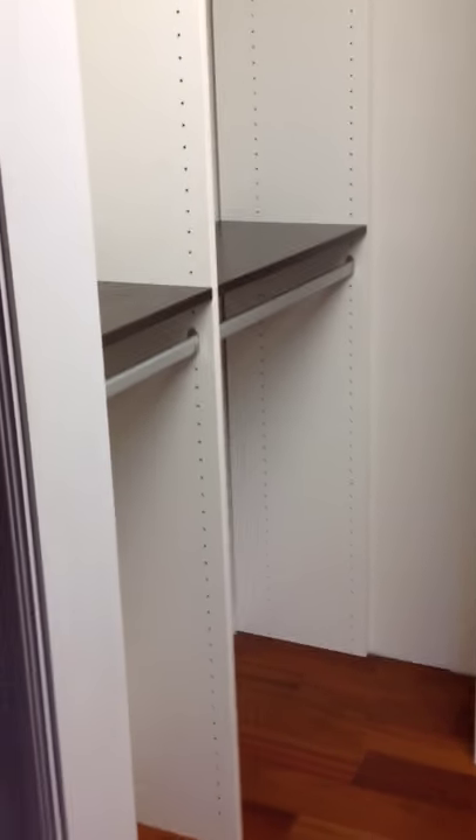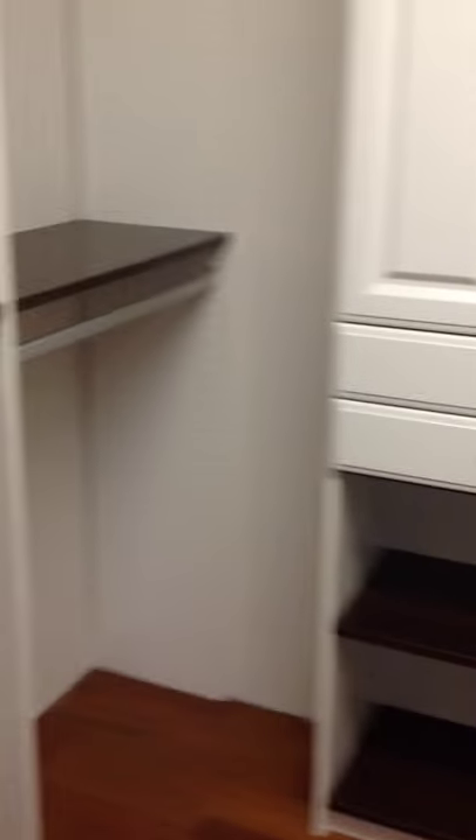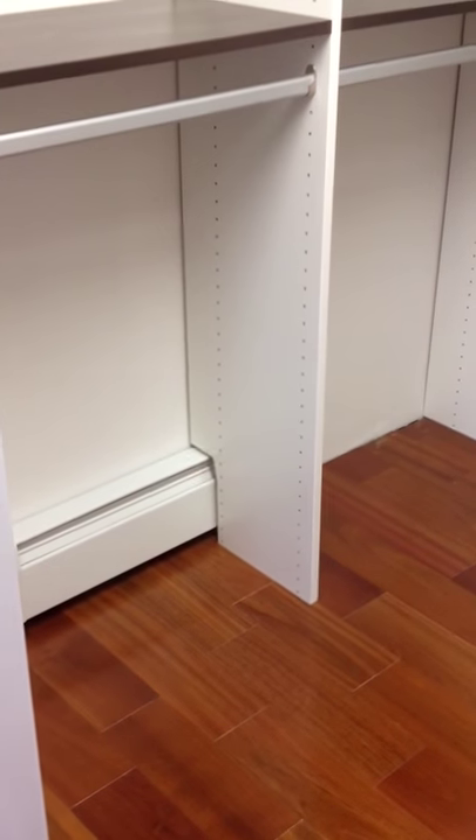This closet is about maybe six by eight feet, with this dogleg jog here. On the left side we have our double hang, notched board around the heater.